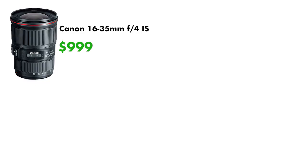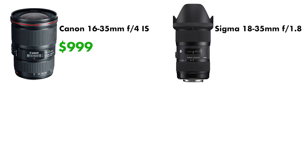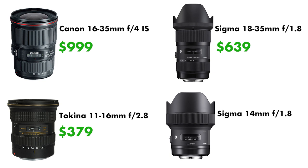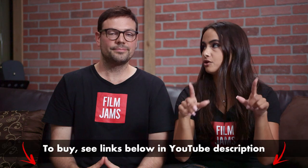If you're in the market for one of these lenses, here are the current prices: the Canon 16-35mm is $999, the Sigma 18-35mm is $639, the Tokina 11-16mm is $379, and the Sigma 14mm is $1,599. We've also got links below if you want to pick one up.